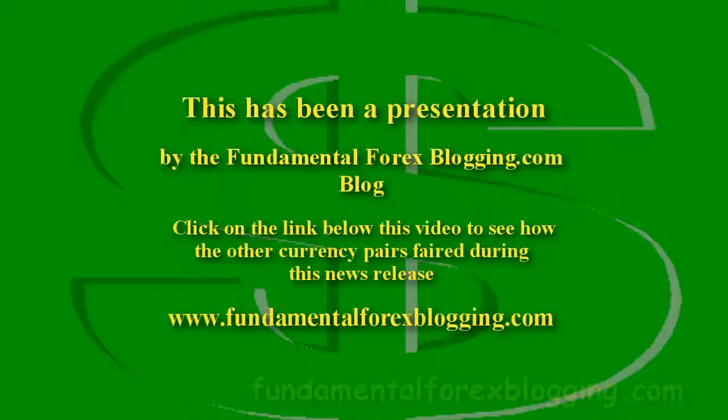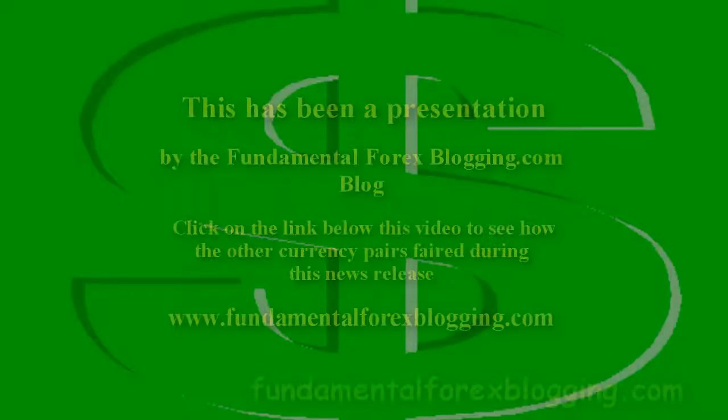This video was presented by the Fundamental Forex blog. I wrote a follow-up post on the blog www.fundamentalforexblogging.com. Click the link below this video to check out what happened on the six currency charts I monitored for this particular news release. Thank you for watching this video and have a nice day.